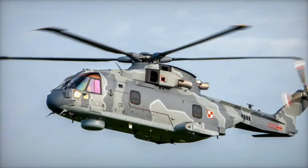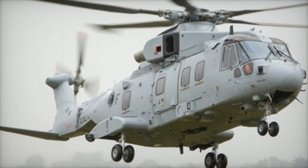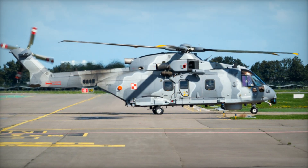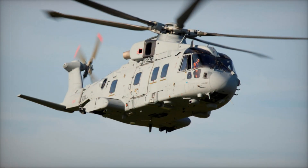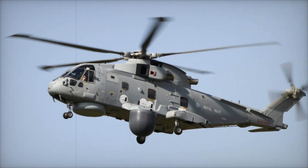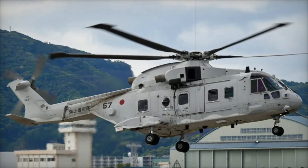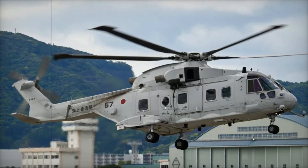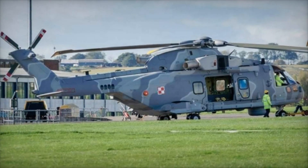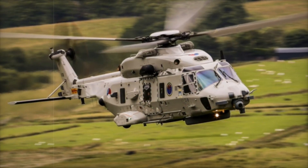Over the years, the Merlin has been adopted by many countries around the world. From the UK and Canada to India and Japan, nations have recognized the value of this incredible machine. In Canada, the AW101 is known as the CH-149 Cormorant and is used for search-and-rescue missions in some of the harshest conditions imaginable. The British Navy uses the Merlin extensively for anti-submarine warfare, fitted with sonar systems and other advanced technology to detect and neutralize underwater threats. Italy has found the Merlin to be indispensable for both military and civilian applications — whether patrolling the seas or responding to natural disasters.